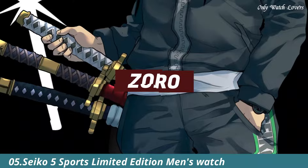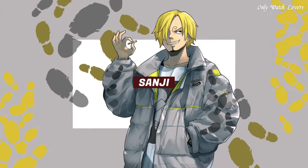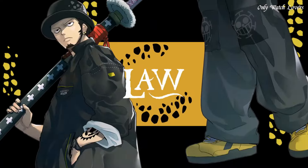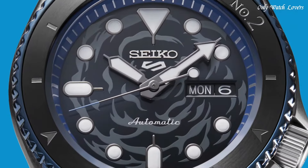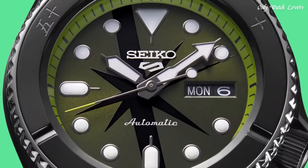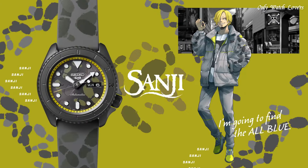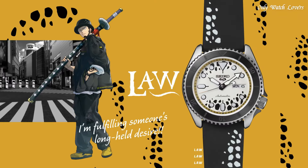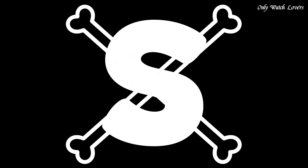Number 5: Seiko 5 Sports Limited Edition Men's Watch. It is equipped with Japanese automatic movement and 4R36 caliber. Stainless steel case dimensions are 42.5mm in diameter and 13.4mm in thickness. Display type analog. This timepiece has hard lex glass. Fabric band, band color multicolor, water resistance 100 meters. The following features are equipped: anti-magnetic, glowing hands, glowing markers, limited edition, date, day.